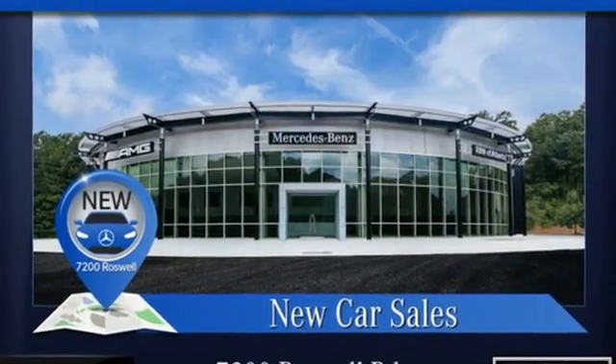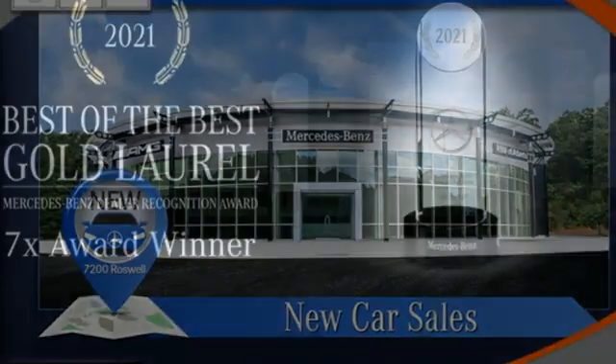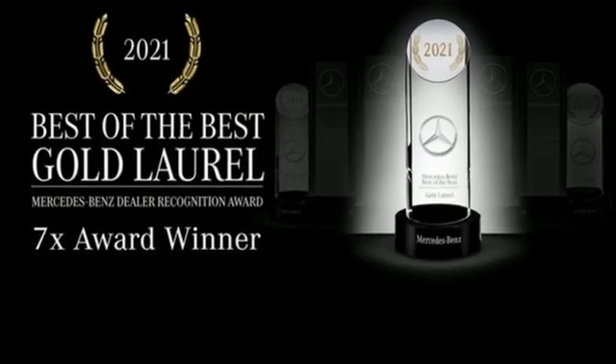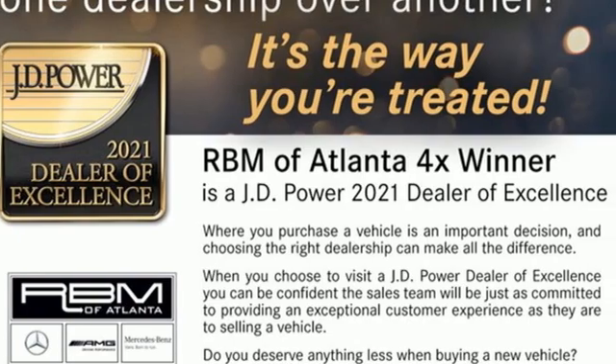Streaming audio, memory exterior door mirror settings, power tilting steering column, auto dimming rear view mirror and multi-zone climate control. Someone's going to drive this fantastic vehicle off the lot. Should be you — test drive it today.